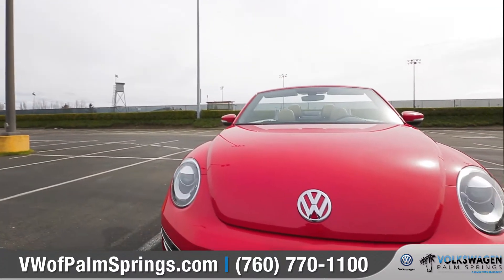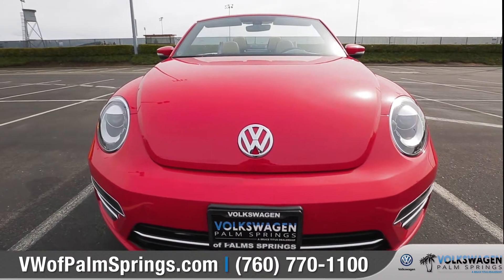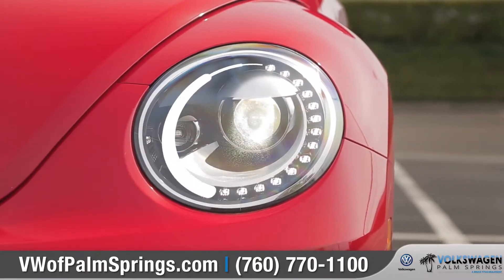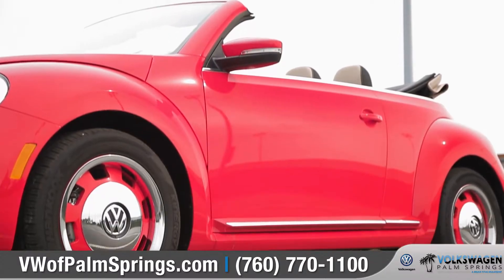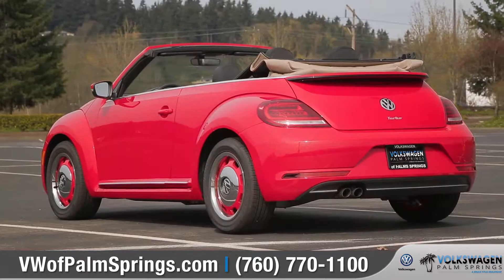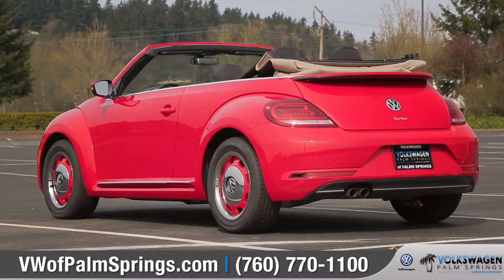The 2018 Beetle Convertible features performance-style bumpers and bi-xenon headlights with LED daytime running lights. The redesigned 17 and 18-inch alloy wheels and integrated rear spoiler add a sporty and modern touch to the Beetle.